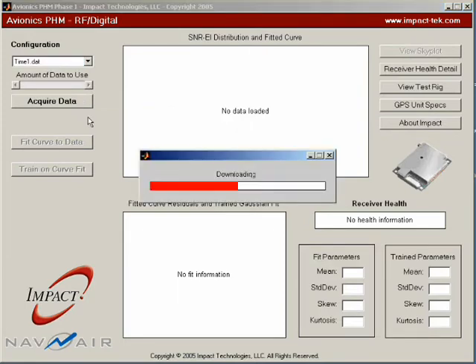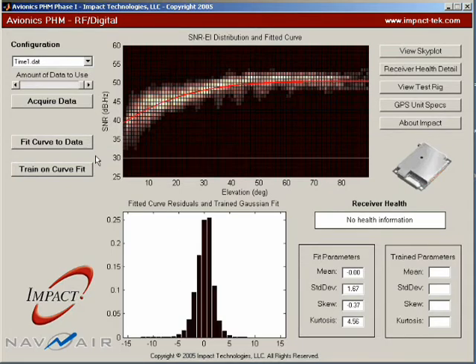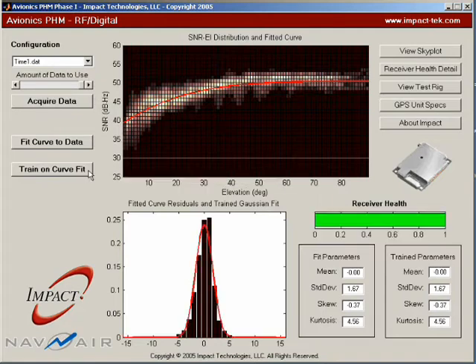This first data set was collected from a healthy GPS unit prior to exposure to thermal cycling. The top graph shows the signal-to-noise ratio over a range of satellite positions, and the bottom graph shows the distribution of these values after correction for satellite position.